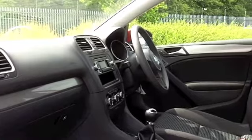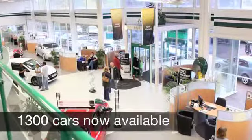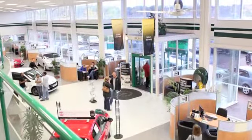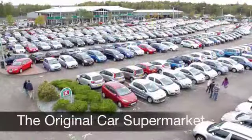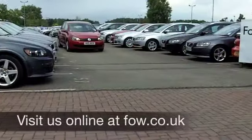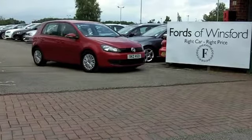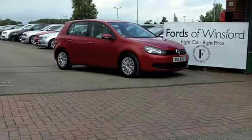If you fancy a test drive, why not ring and reserve? We'll hold this car for you for up to 48 hours until you can get here. Bring your licence with you — you can test drive the same day without any obligation. It's another great car waiting for you to discover at Fords of Winsford.